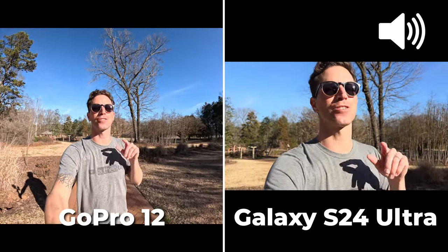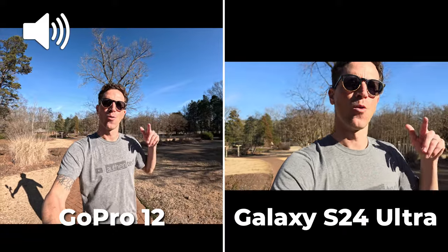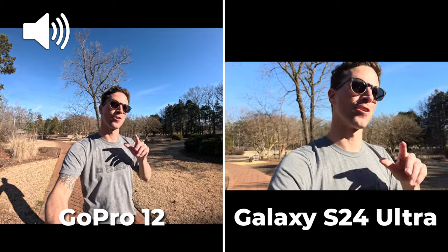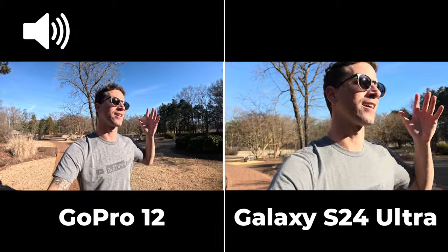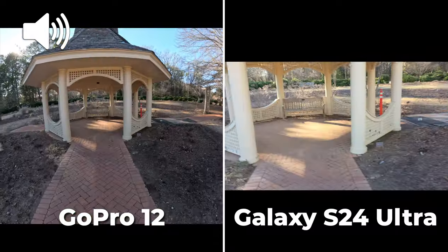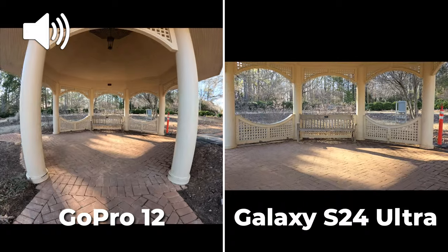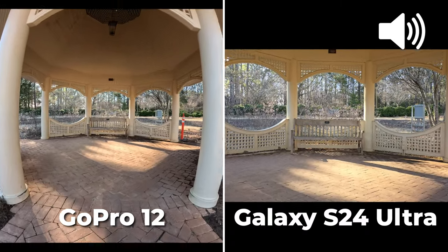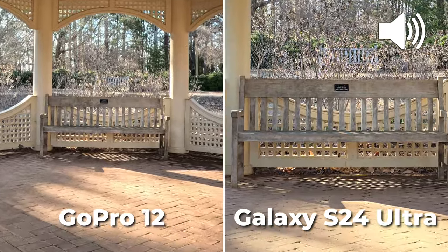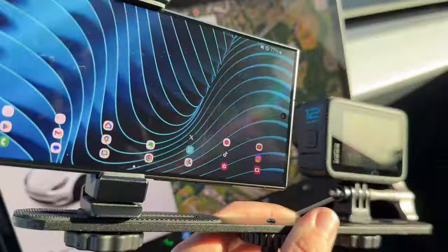Pixel-peeping high-res video: the Samsung can do 8K, though you're stuck at the 1x lens. The GoPro goes up to 5.3K in an 8:7 ratio — nearly square — so you can switch between horizontal and vertical, which is really sweet. Pointing both cameras at a bench and doing a digital crop on the high-resolution recordings shows which one holds up better.